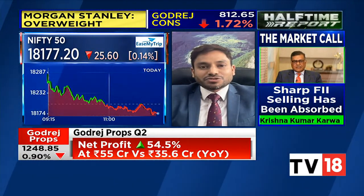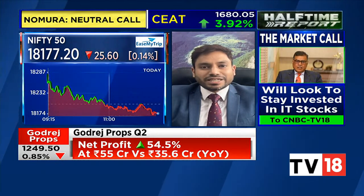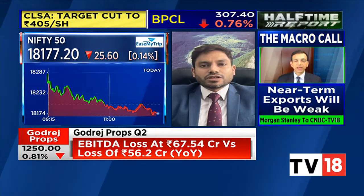Markets have entered into a consolidation phase at the moment. If you take a look at the way markets have been behaving, we open with a gap — that's been the pattern for the past few trading sessions — and then we just give up the morning gains and slip into the red or maybe to the low point of the day. All that suggests there is a bit of consolidation, with resistances around 18,300 to 18,350 on the upside.